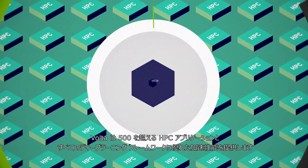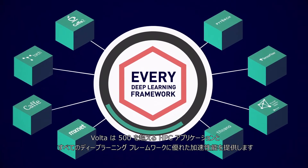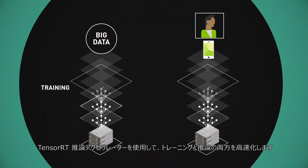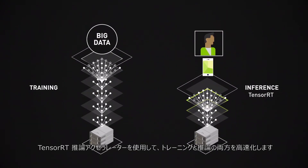It delivers breakthrough acceleration in over 500 HPC applications, and all deep learning frameworks for both training and inference with TensorRT programmable inference acceleration.